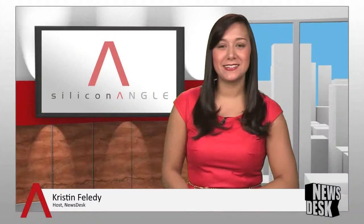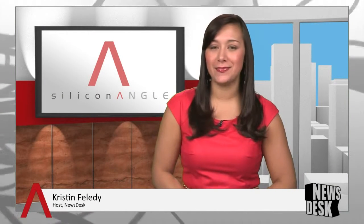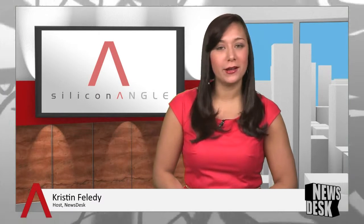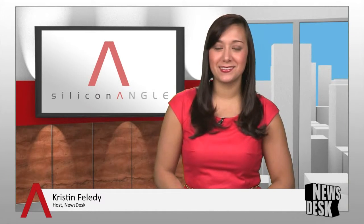Many of our viewers are definitely looking forward to the launch of Google Glass. Thank you so much for joining us today, John. And still to come on SiliconANGLE TV: which country has the fastest internet, and is Twitter experimenting with television? But first, Wikibon co-founder and CTO David Floyer stops by to fill us in on the latest from the OpenStack Summit in Portland.